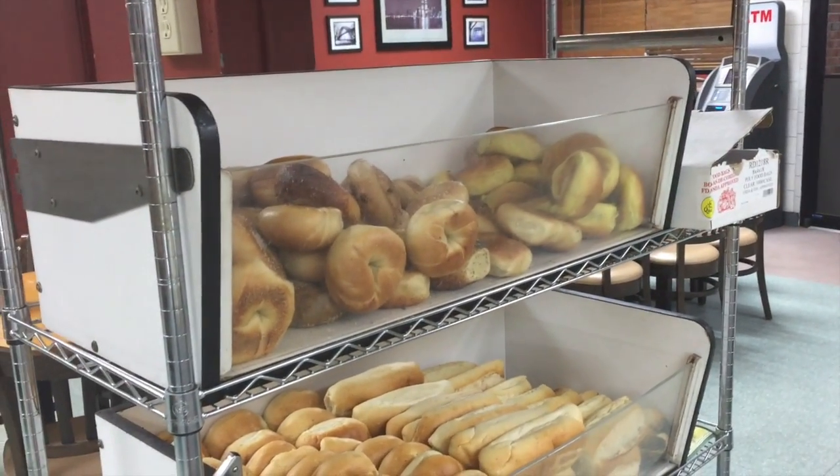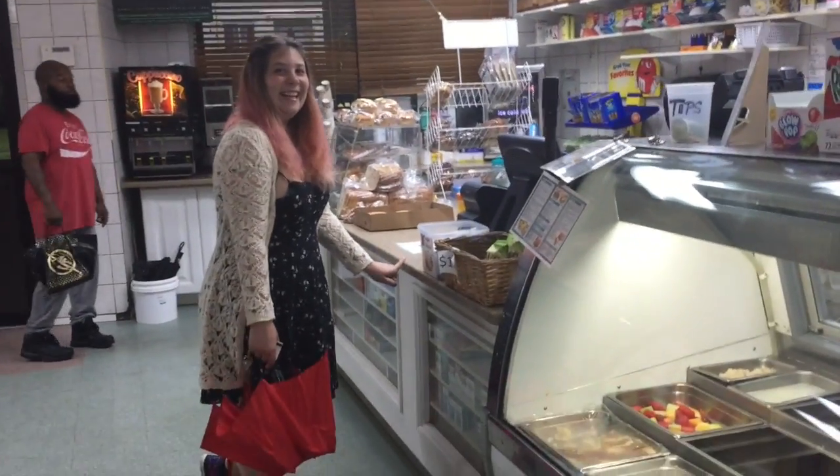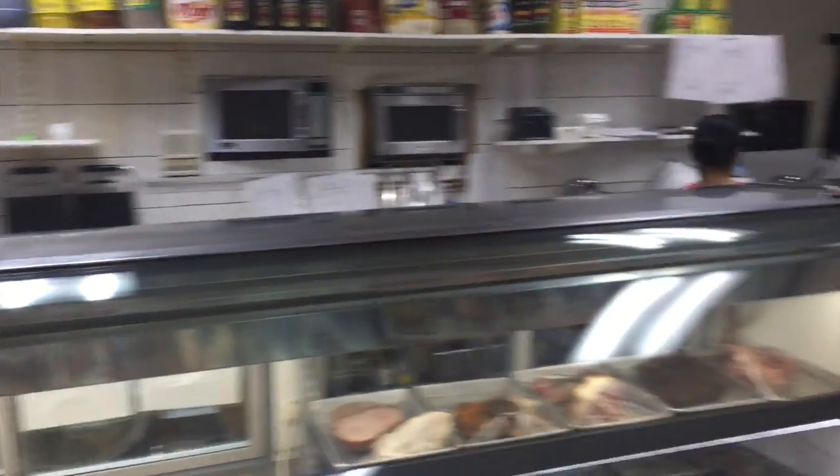So we're going to go get some breakfast right now, and then we're going to head over to Chelsea. New Jersey — the land where you can get a breakfast sandwich for less than $20.